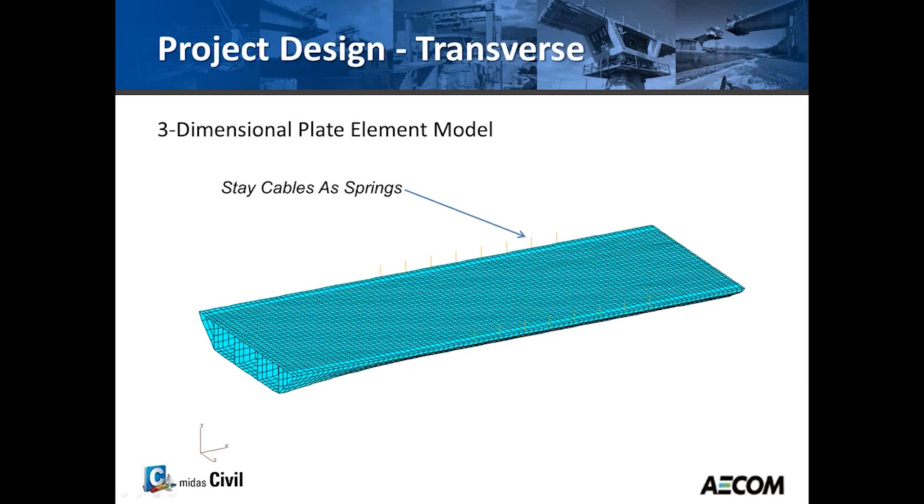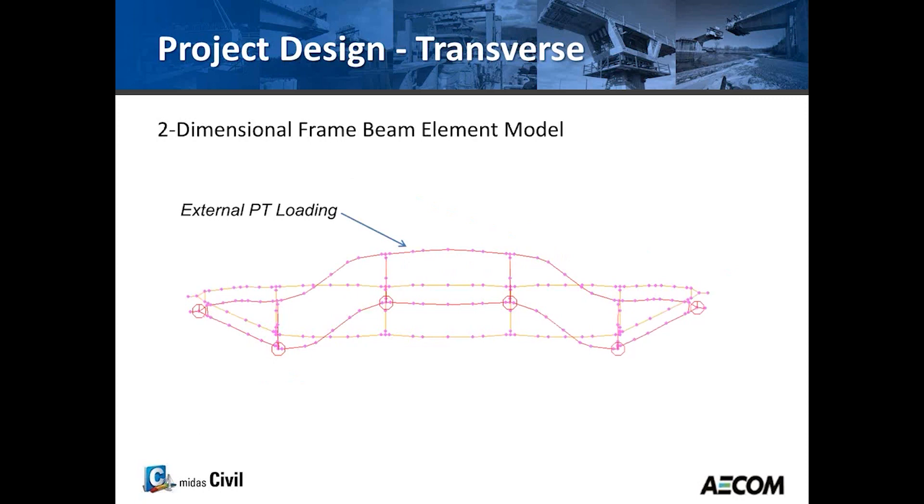This is a view of the GT Strudel plate model. At that time, computing power wasn't as good as today, so the model was limited to only one half of the main span on one side and the side span on another. The cable stays were modeled as springs.